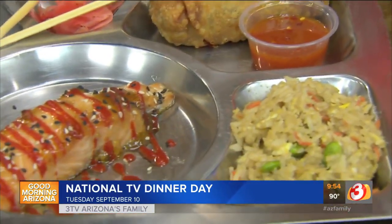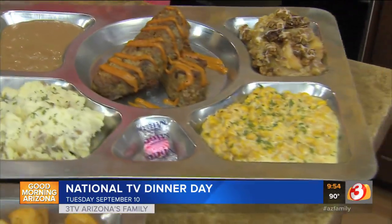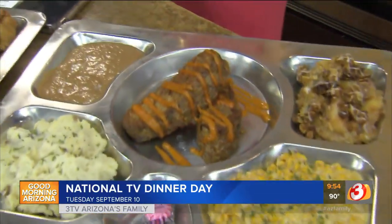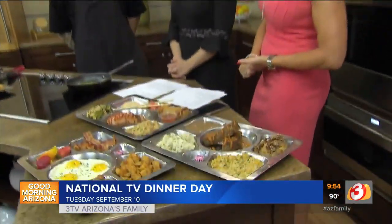So we use a lot of binding agents — obviously eggs, breadcrumbs, heavy cream — all that fun stuff, so we kind of keep it together. You got all the classics: the gravy, the mashed potatoes, even the apple crisp. It's a little something sweet.